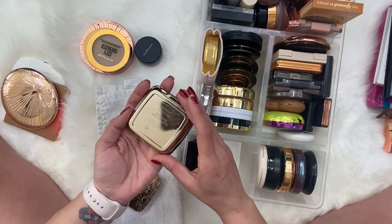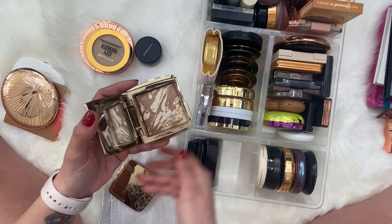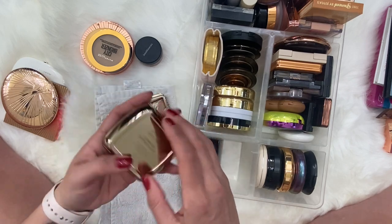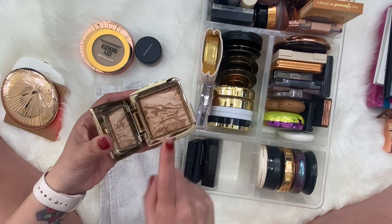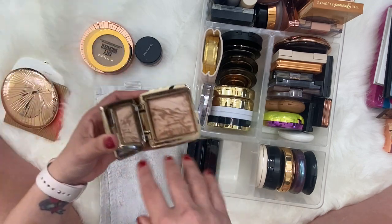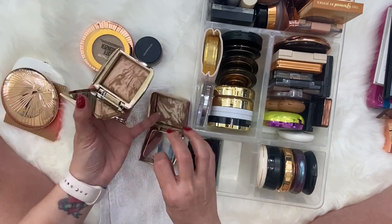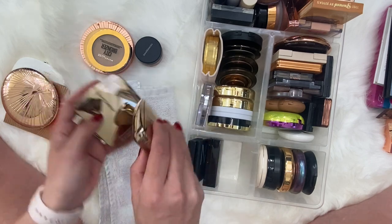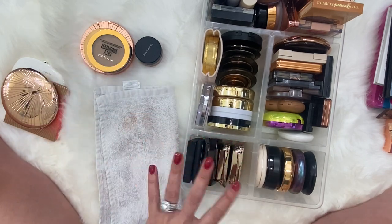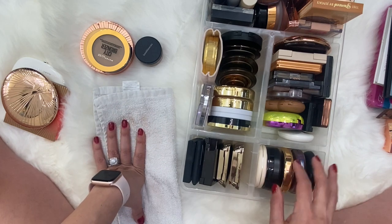These are the Hourglass Ambient Lighting Powders. This one is Diffused Bronze Light and this one is Luminous Bronze Light. The Luminous Bronze Light is definitely more warm, red-toned, where the Diffused Bronze Light is more cool-toned. Like all Hourglass products, swatching them really doesn't do much, so we're going to skip that.